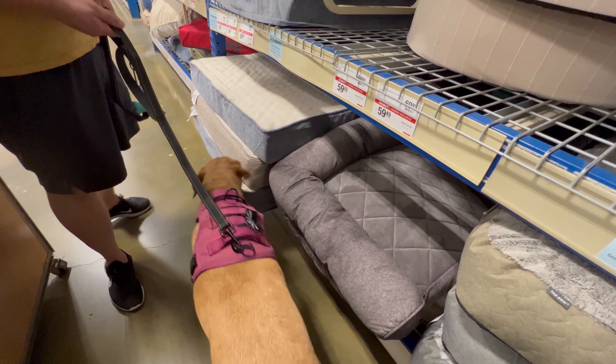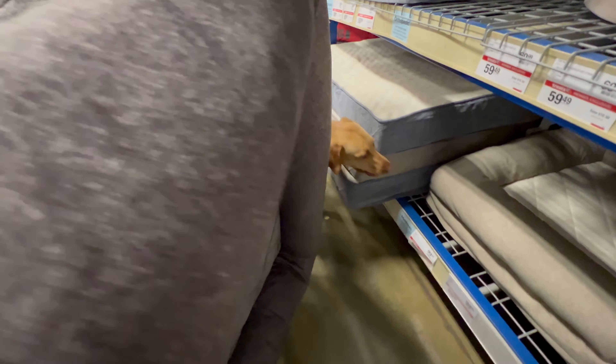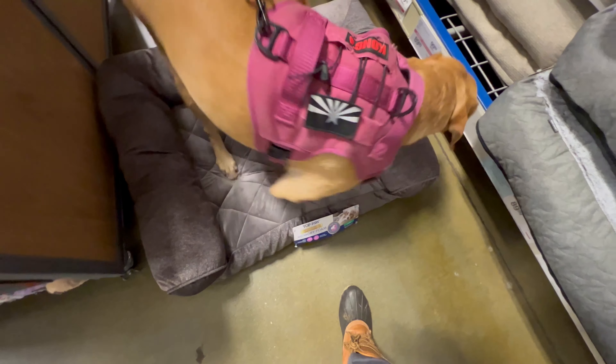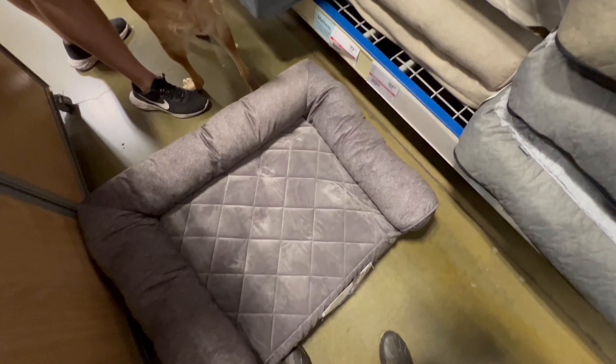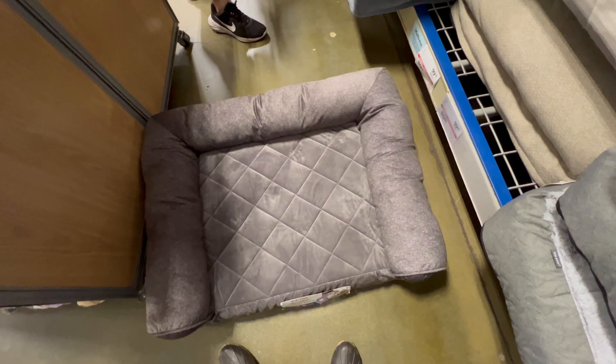She has like this. Harley, we might have to test some of the merchandise. Look at this. Oh, there's this one. What do you think, Harley? One of those? There's also like these donut beds. I've always thought she would like this, because it has like a lot of support.